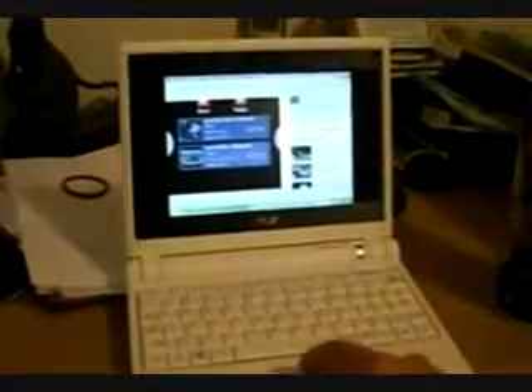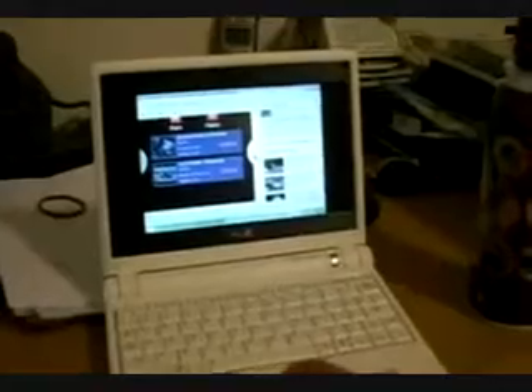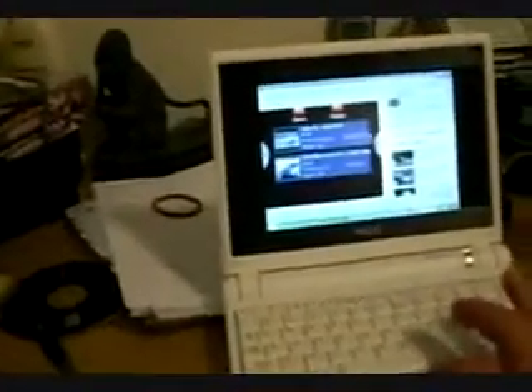I've got the little EEPC here — this is my wife's. I left mine, the black one, at work. I'm playing around with it while that's loading — I mean, scanning. I'm watching YouTube videos on it.